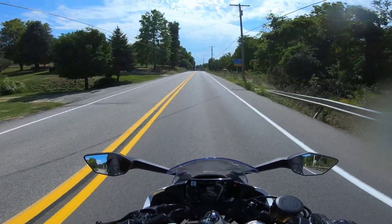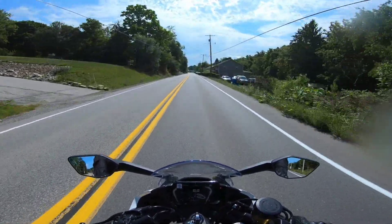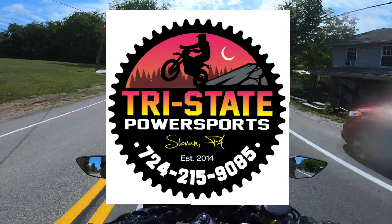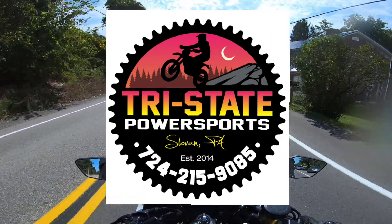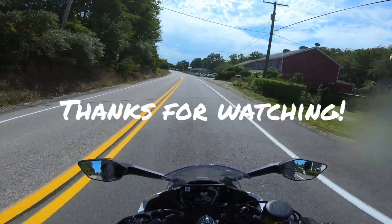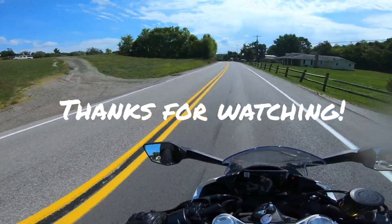Hopefully you guys enjoyed the video — this bike's pretty rad. Thanks to Tri-State Power Sports for letting me demo this bike. If you need a CFMoto, give them a call at 724-215-9085. Leave a comment if you guys have any questions. Make sure you like the video and subscribe for more videos.